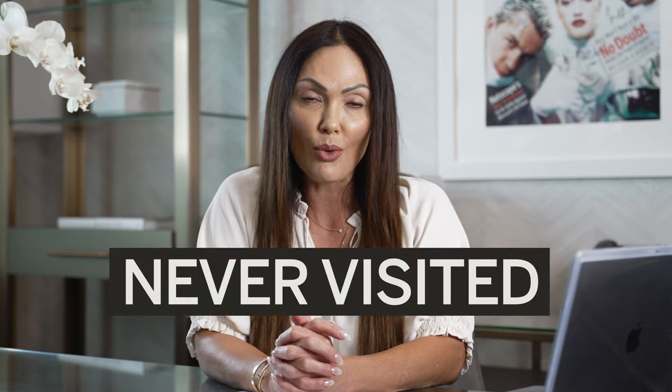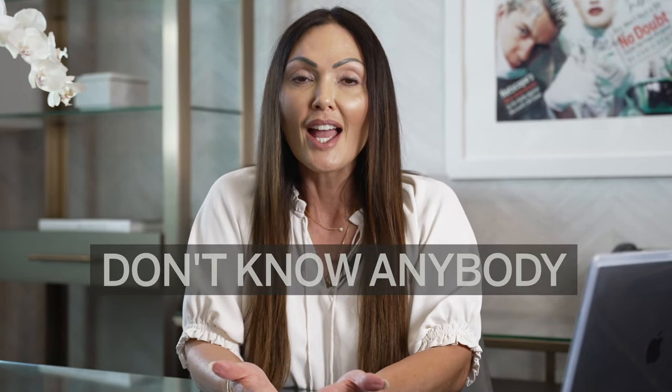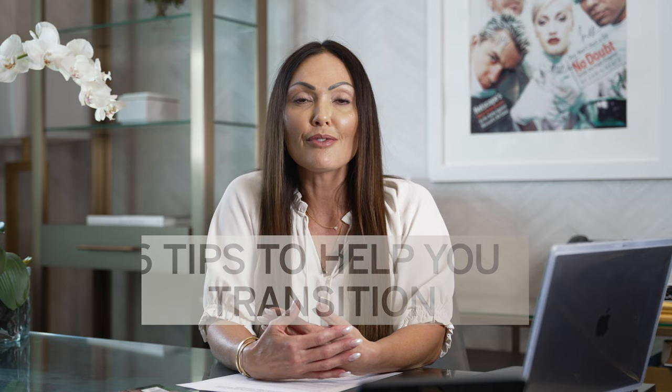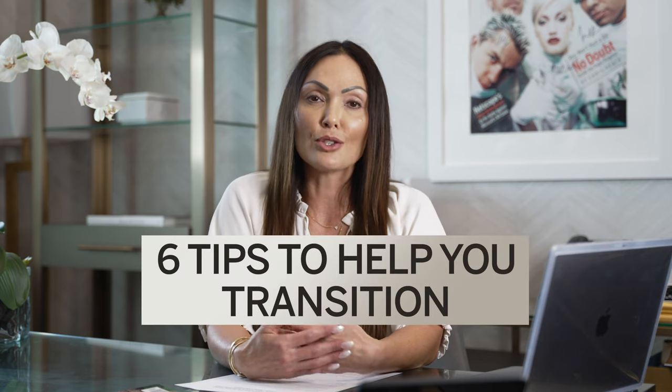Let's face it, moving is stressful, especially when you're moving to a city where you've never visited before, where you possibly have no friends or don't know anybody, and on top of that, you need to buy a house. I've heard you, and I wanted to compile a list of things that I think will help you make your transition easier as you move into our beautiful city of Las Vegas.